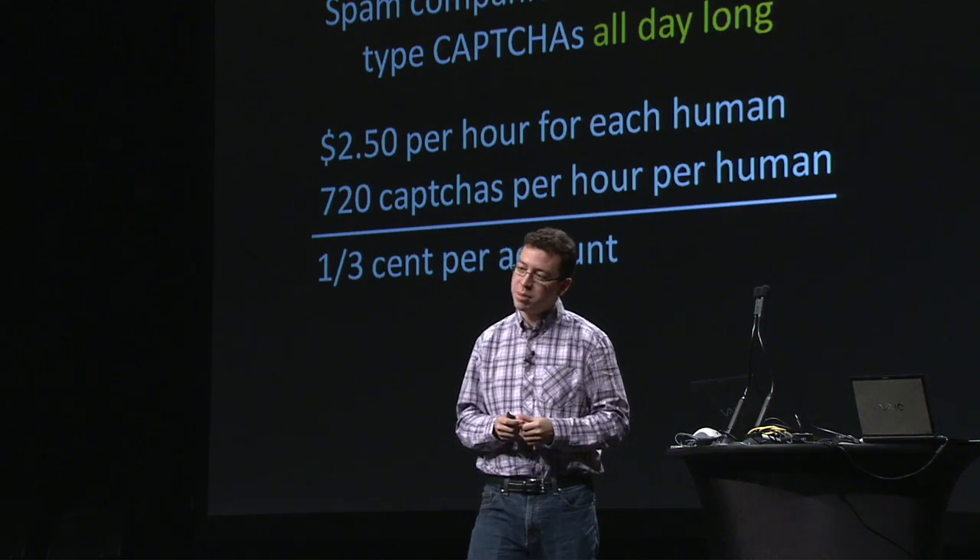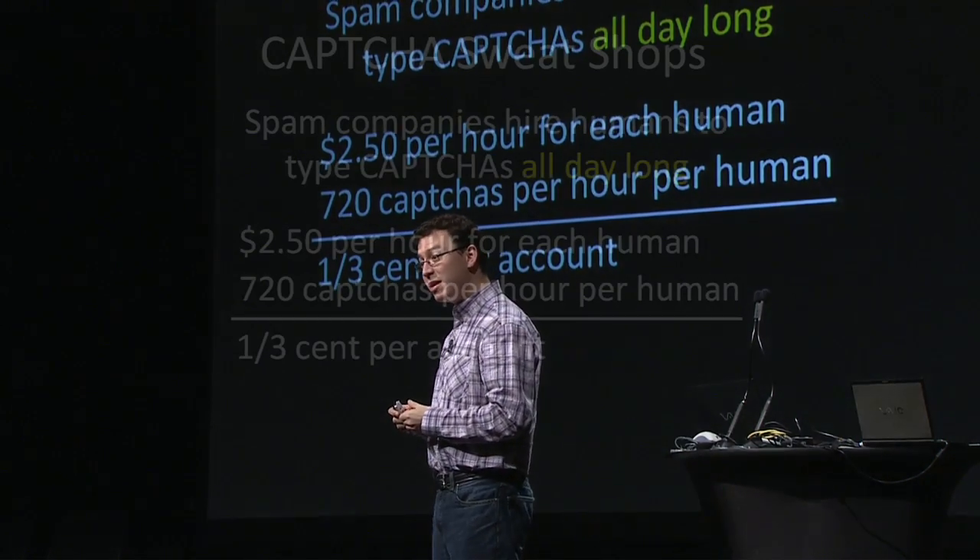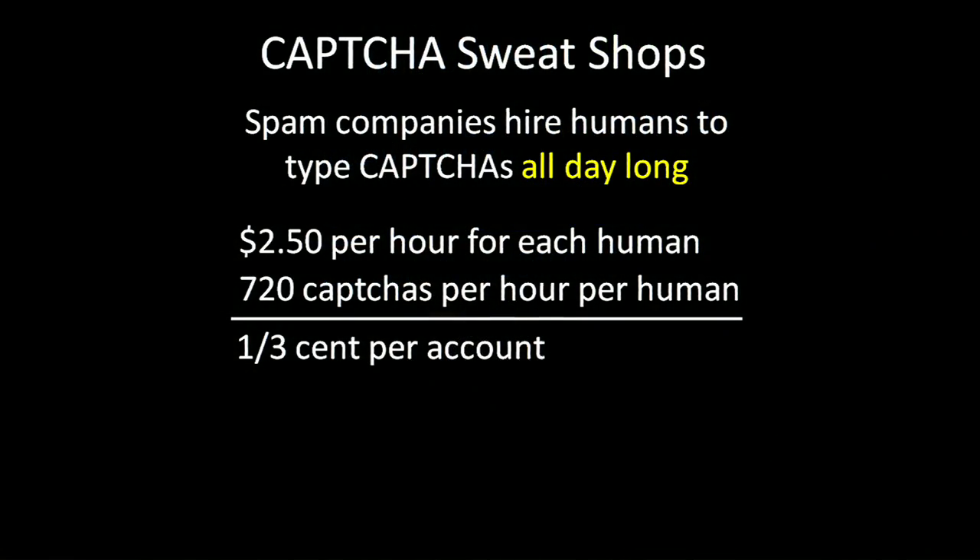We call them CAPTCHA sweatshops. Spam companies have actually started hiring humans whose sole job is to type CAPTCHAs all day long — just people who sit there typing CAPTCHAs for spam companies. This is usually happening in other countries where the minimum wage is a lot lower.